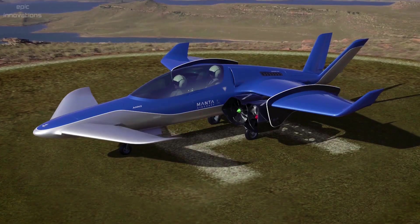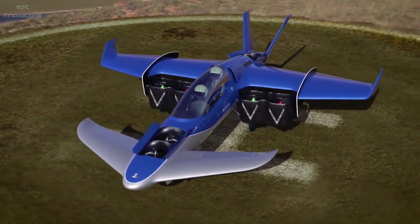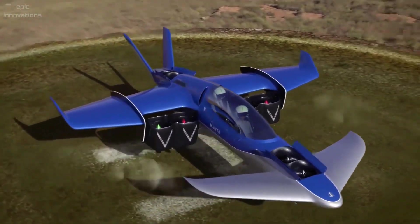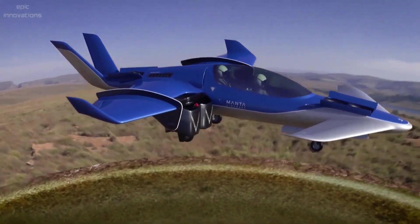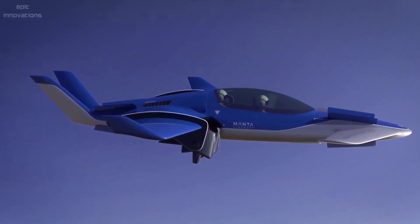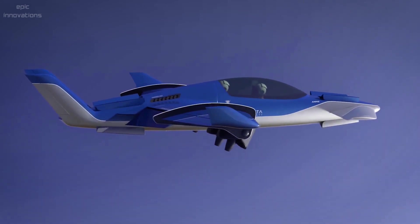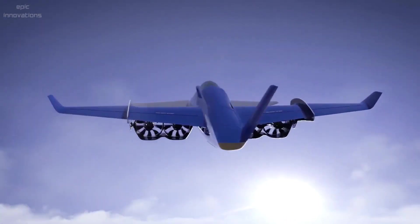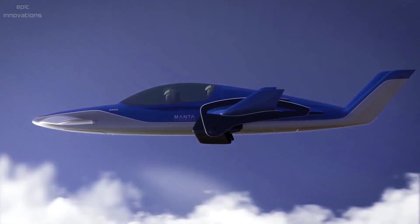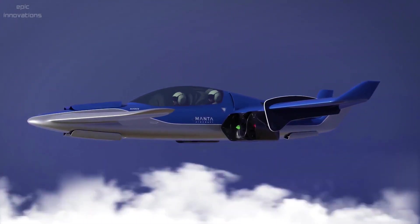AMN-2, designed by Manta Aircraft, marks a new era of regional air mobility. This next-generation hybrid electric vertical and/or short takeoff and landing (VSTOL) aircraft takes off like a helicopter and flies like an airplane. The AMN-2 is a two-seat model for personal air mobility with wide regional range at high speed, and the AMN-4 is a four-seat variant for personal mobility, business travel, and transport.